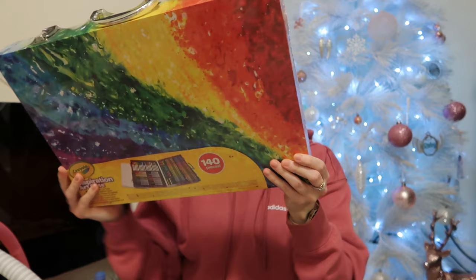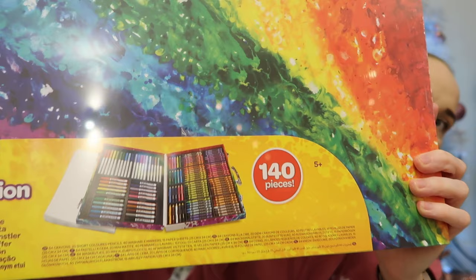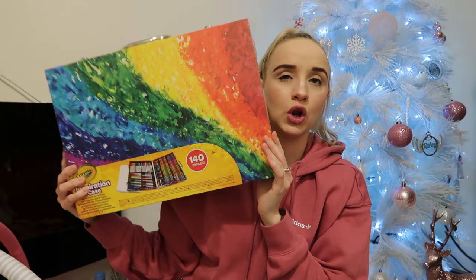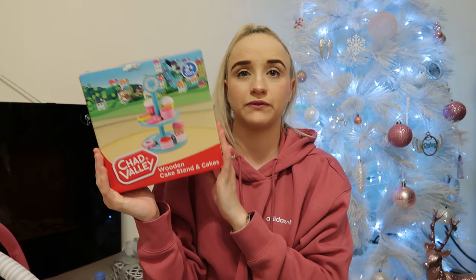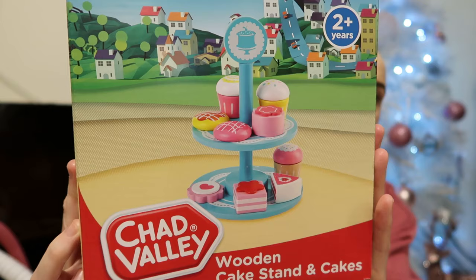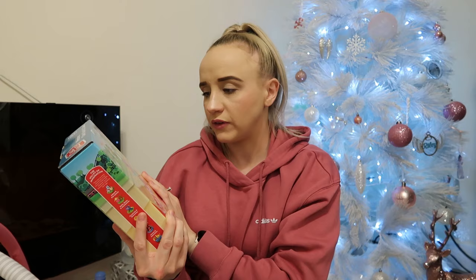Next is this Crayola art set — I had one as a kid. It's got crayons, felt tips, paper, pencil crayons — 140 of everything in a little case she can hold and take around. She absolutely loves drawing and is always at the table, so she's going to love that. Then some more wooden food — cakes — because she loves wooden food and playing in the kitchen. Those were from Argos. And 32 coloured glitter glues from Amazon — you can't go wrong with crafty stuff and Ella loves crafts.